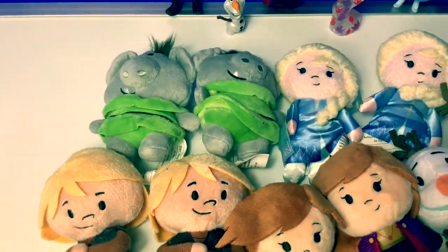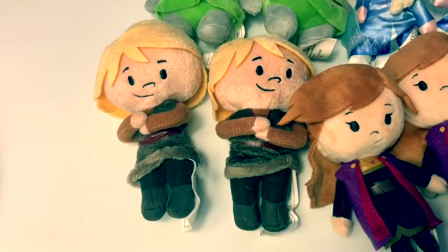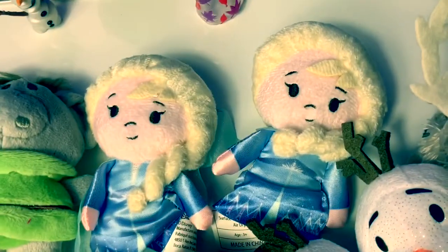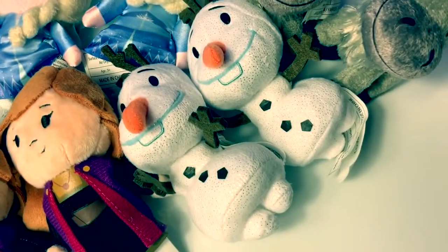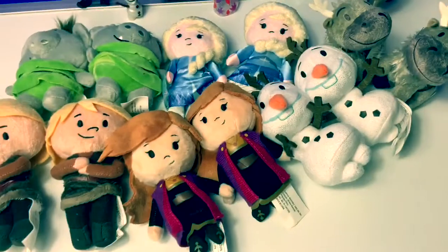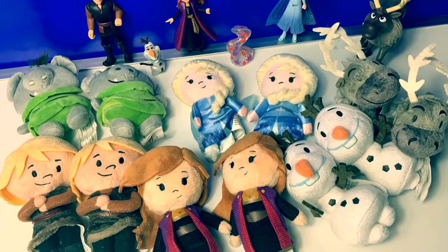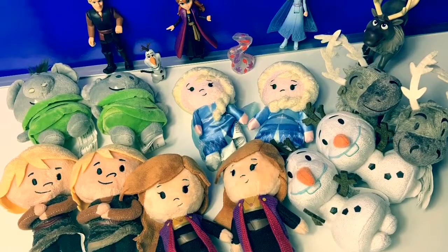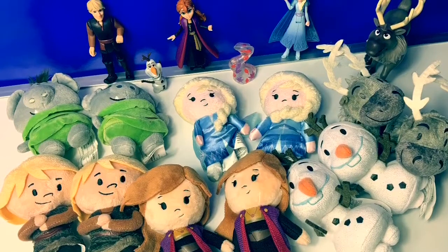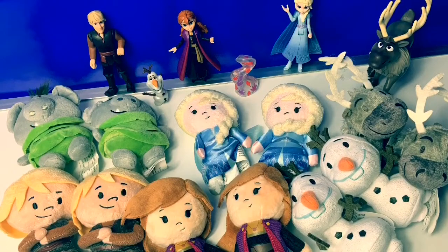These new Frozen 2 plush dolls are so cool. We got two of Grandpappy, two of Kristoff, two of Princess Anna, two of Queen Elsa, two of Olaf, and two of Sven the Reindeer. So fun. Thank you for coming to Fun Toys Mundo. Make sure to click subscribe to see more Frozen 2 toys, and click the bell notification so you can see all the toys and get a closer look. Until next time, friends. Adios, amigos.